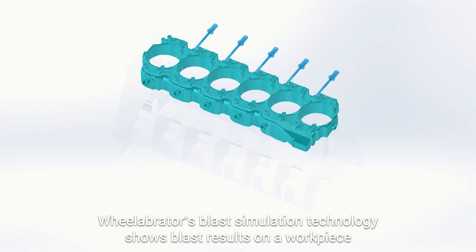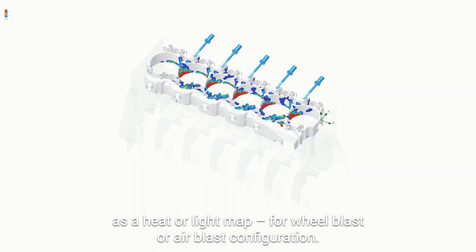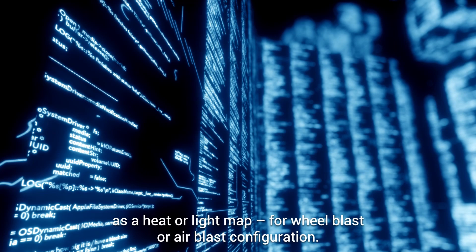Wielabrator's blast simulation technology shows blast results on a workpiece as a heat or light map, for wheel blast or air blast configuration.